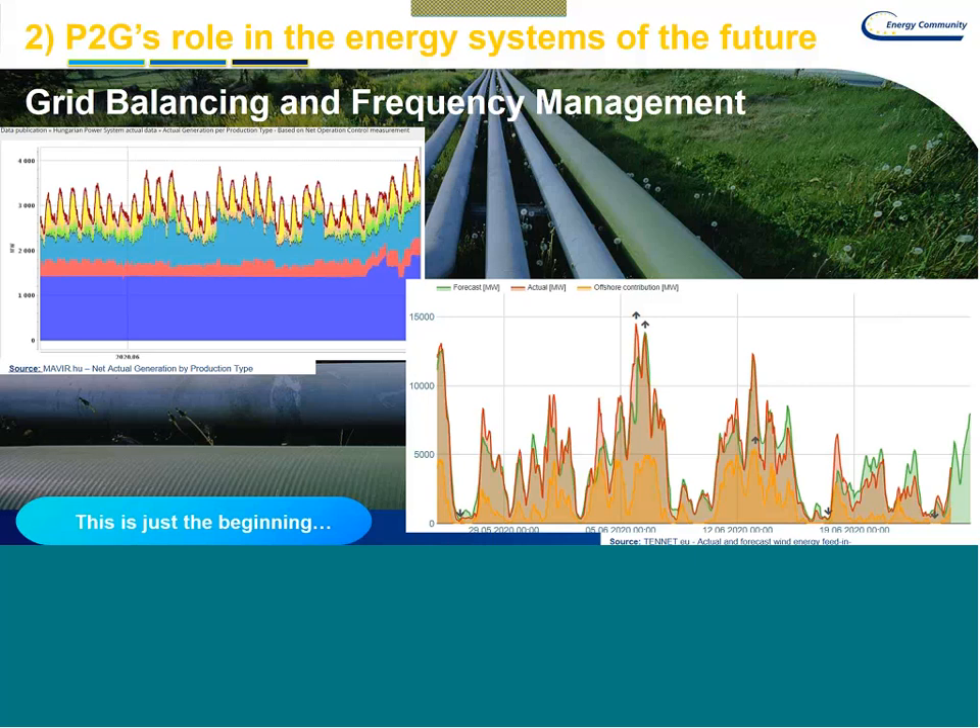What can be done? The transmission system has to be balanced at every moment to keep the 50 Hz frequency of the system. You can either stop generators or you can increase the demand. This is the point where power to gas energy generation comes into the picture in the form of demand response or helping to balance the grid and the frequency.